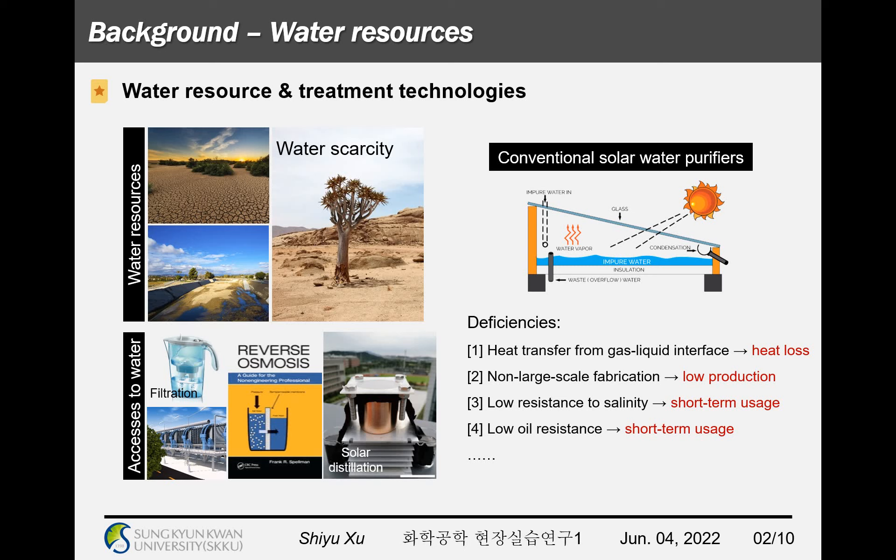Until now, common and useful methods for getting drinkable water from polluted water or even sea water are mainly focused on filtration, multi-stage flash evaporation, reverse osmosis, and solar distillation. As the most inexpensive and low-carbon way to acquire fresh water, solar water distillation is doubtlessly the best selection.